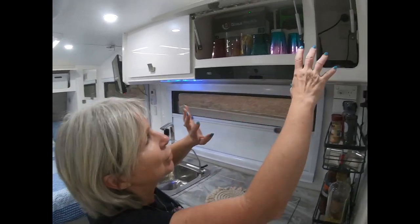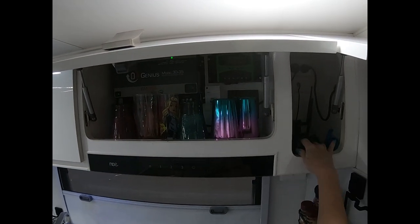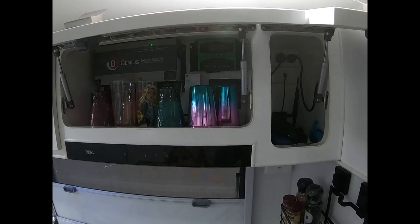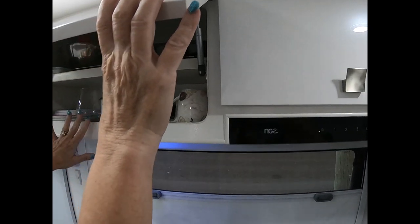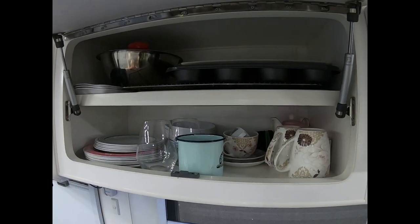Up in here, just these little nooks and crannies — like where we've got all of the Wi-Fi stuff — I'm sourcing a container that fits in there perfectly, so that will be our little sunglass area. Tumblers go in this one. And over in this one we've got our plates and coffee cups. Up the top is for baking.